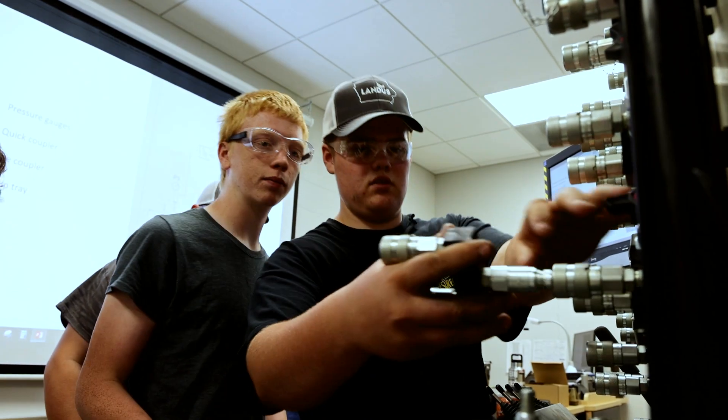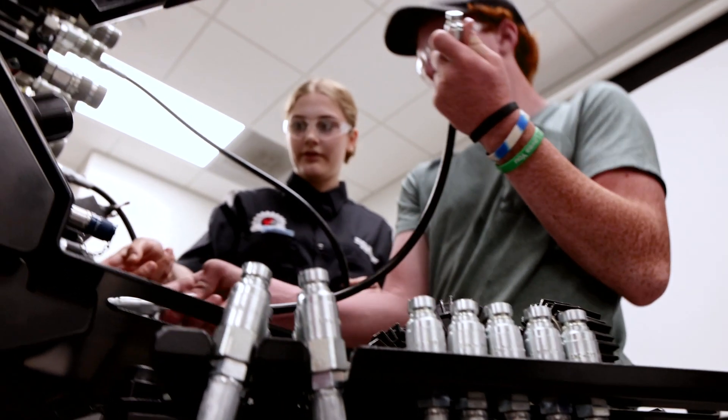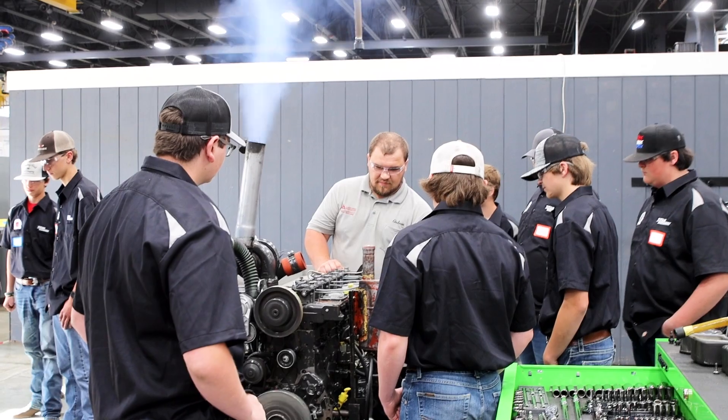You had to connect all the different parts and then you got to see how it would move, and there's actually the part where you get to use it to move a weight up and down. It kind of put the pieces together and made you realize how each thing connects to actually make it work — kind of put it together on how it would work on actual equipment.